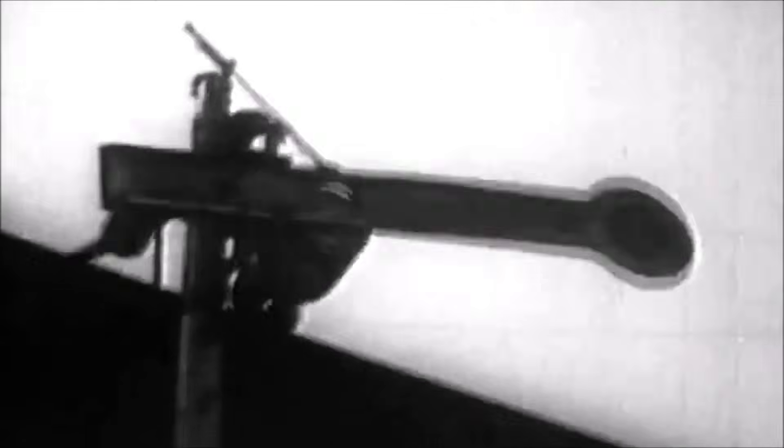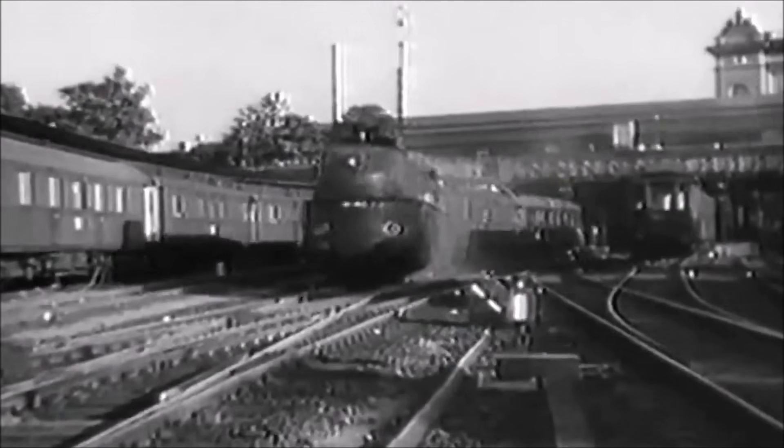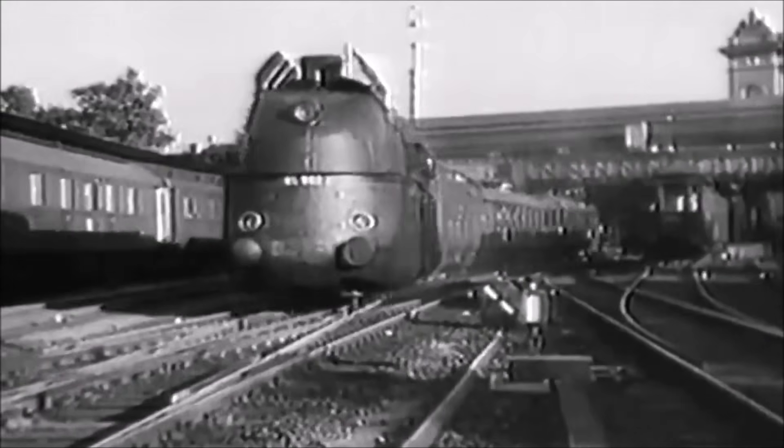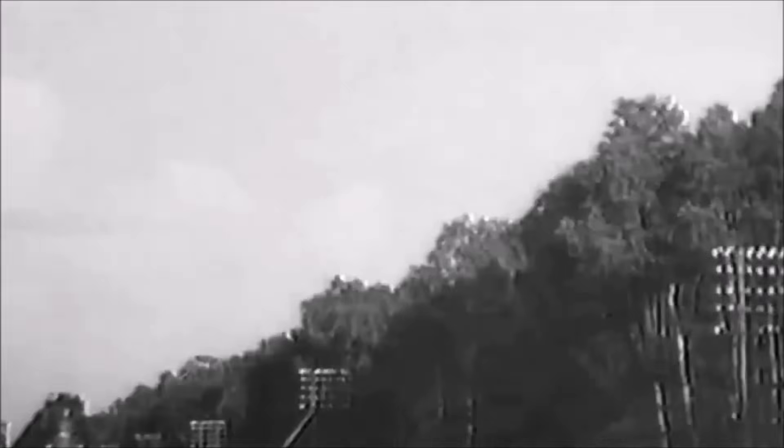And this wasn't just for show. On the 11th of May 1936, number 05002 absolutely thundered down the Berlin-Hamburg line at 200.4 kilometres per hour — that's around 124.5 miles per hour — making it the fastest steam locomotive in the world at the time. A proper record breaker. It even managed an average of nearly 140 kilometres per hour over a stretch of 113 kilometres.